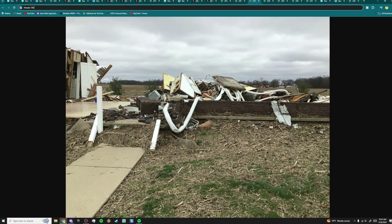A little bit farther east of Winchester, there was a normal house where all the walls collapsed except for one interior room. This was 145 mile per hour damage. You can see how the gutter got warped completely around the house.